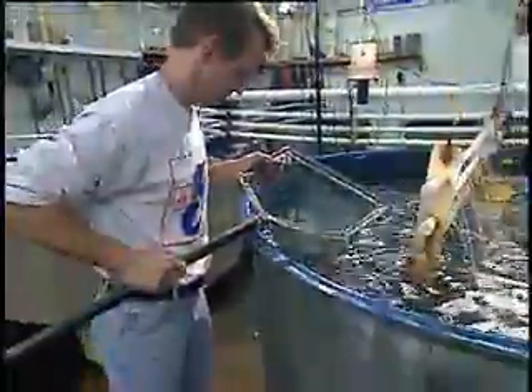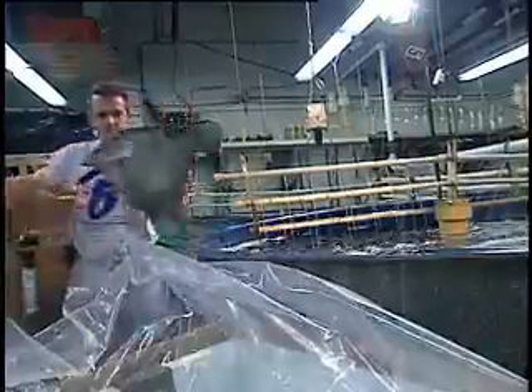Let's put something in the aquarium that we're actually going to monitor instead of just look at as an ornamental display. Aquaculture fits that perfectly.